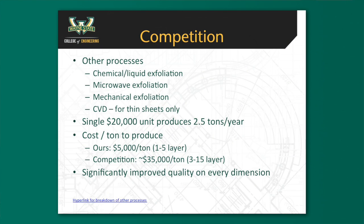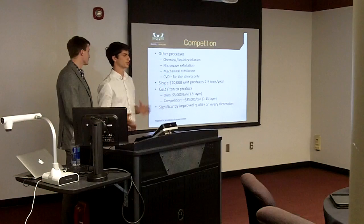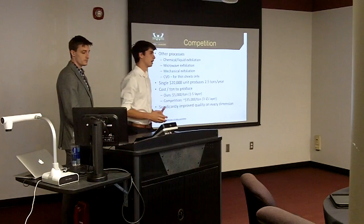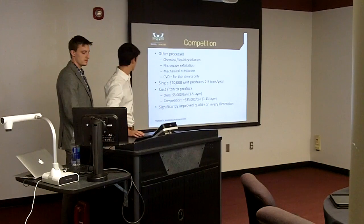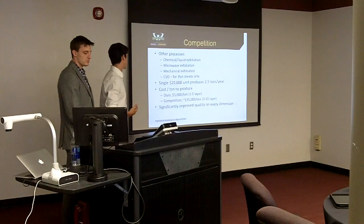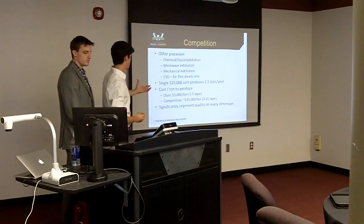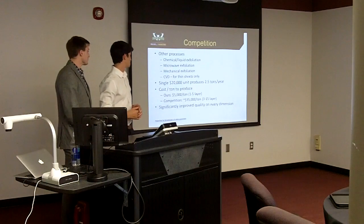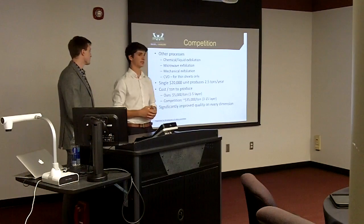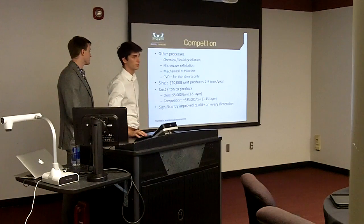Looking at other competition — the processes to make graphene — the current techniques are liquid exfoliation, microwave exfoliation, and mechanical exfoliation. There's also chemical vapor deposition (CVD), which is only used for certain graphene products such as touch screens, but has limited capability as it can only produce thin sheets of graphene. Our $20,000 unit can produce about 2.5 tons per year at $5,000 a ton once equipment costs are factored in, whereas our competition produces at approximately $35,000 a ton. And we can improve the quality drastically.